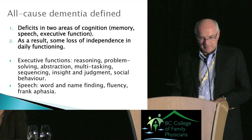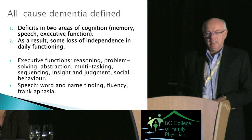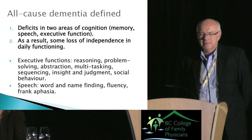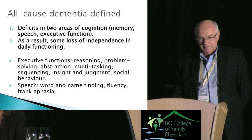All-cause dementia is defined as having deficits in two areas of cognition. The candidates, for all intents and purposes, are memory, speech, and executive functioning. The official list includes apraxia and agnosia, but these happen late in the course of dementia. Importantly, as a result of these deficits, there must also be some loss of independence in daily functioning.